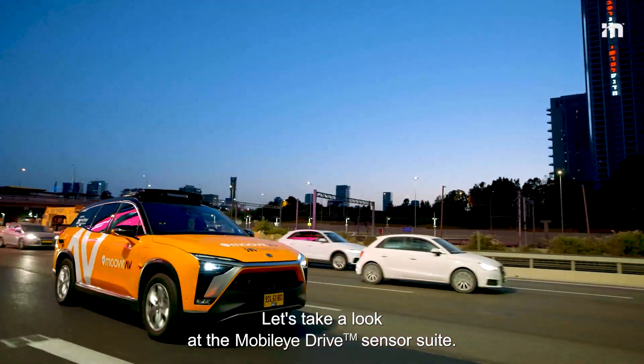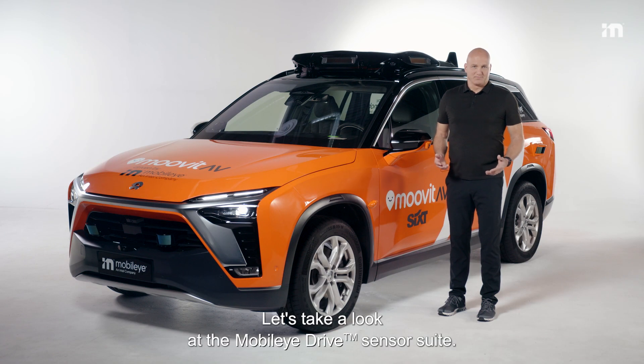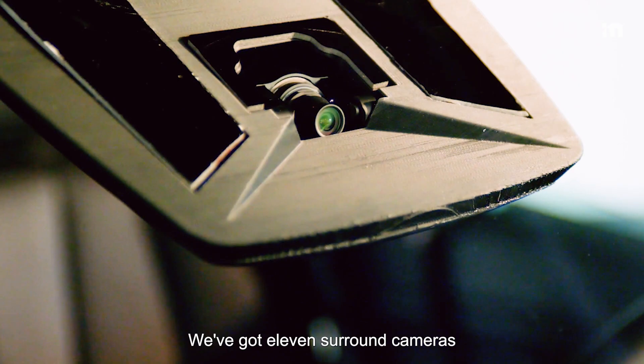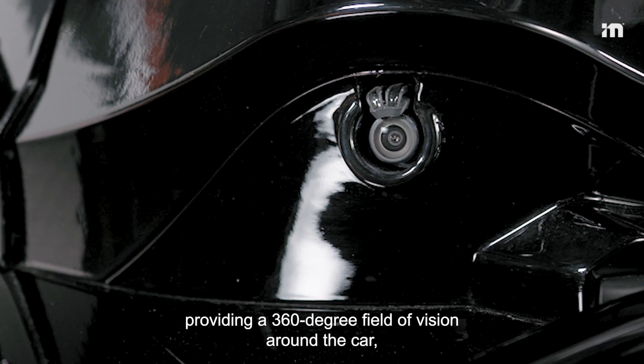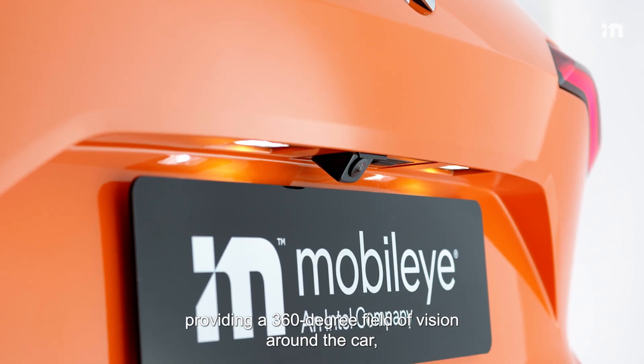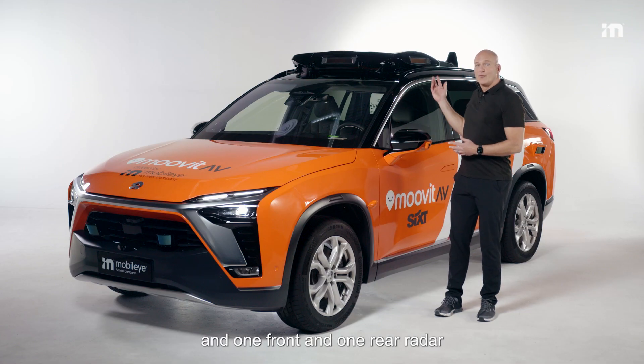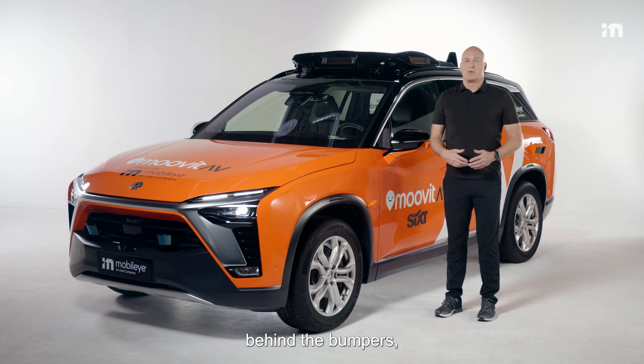Let's take a look at the Mobileye Drive sensor suite. We've got 11 surround cameras providing a 360-degree field of vision around the car, four corner radars, and one front and one rear radar behind the bumpers.